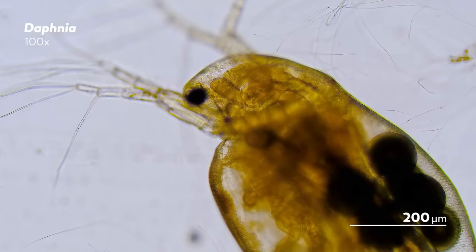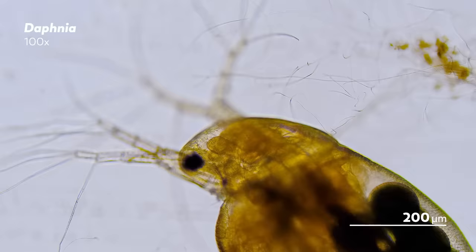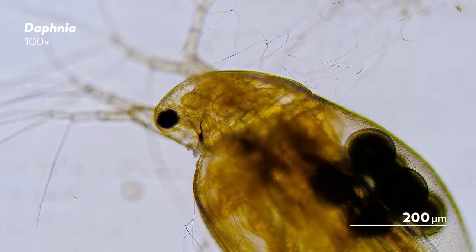But kairomones don't just affect the Daphnia's migration, they also affect the size of their offspring. In the presence of fish kairomones, one Daphnia species has been observed birthing smaller water fleas, a change in size that helps them avoid detection. Interestingly though, the presence of the phantom midge, another predator, sets off the opposite result.